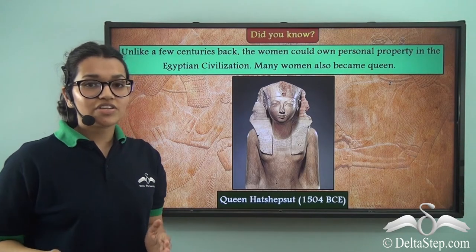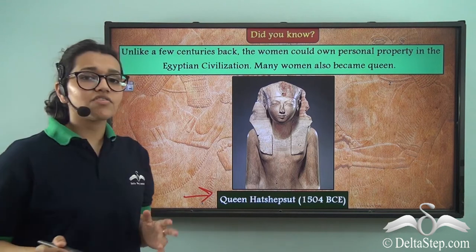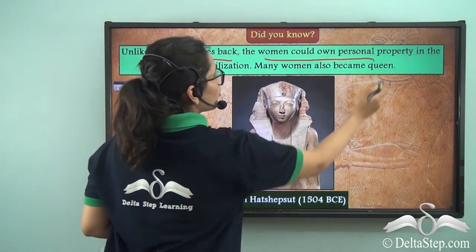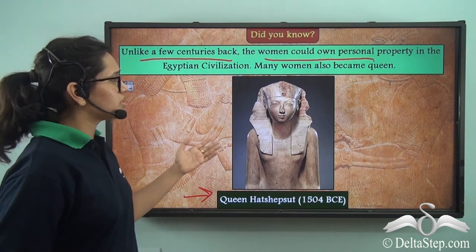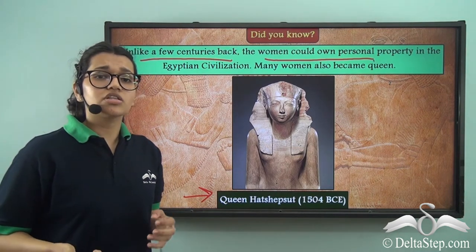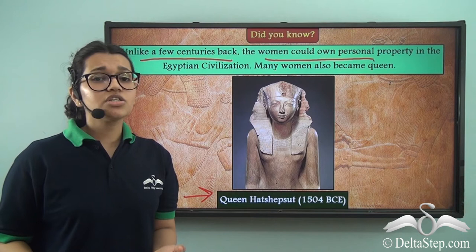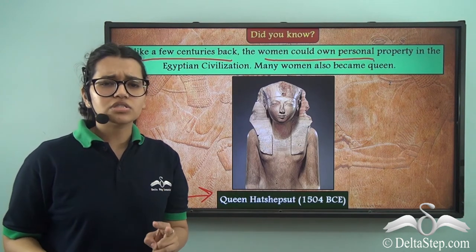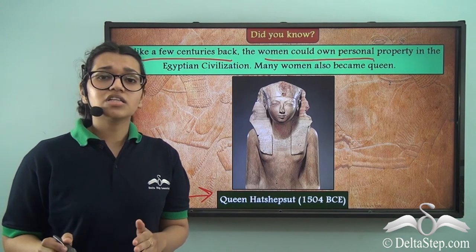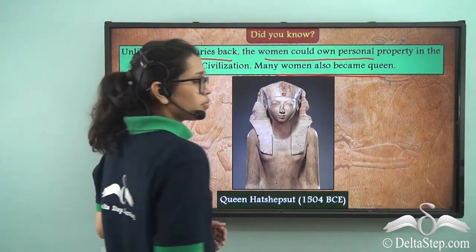Another fun thing about this Egyptian civilization was that there was a queen called Queen Hatshepsut, who came in the year 1504 BCE. A few centuries back, women could own personal property in Egypt, and this is all thanks to this queen. After the death of her father and then her husband, she took the crown along with her son, who was only 3 years old, and she ruled in his name. But after 5 years, she took the crown for herself and ruled along with her son for 22 years. Many archaeologists think she did so to keep the power hers and prevent others from overthrowing her. Thanks to this queen, many women also became queen after this.